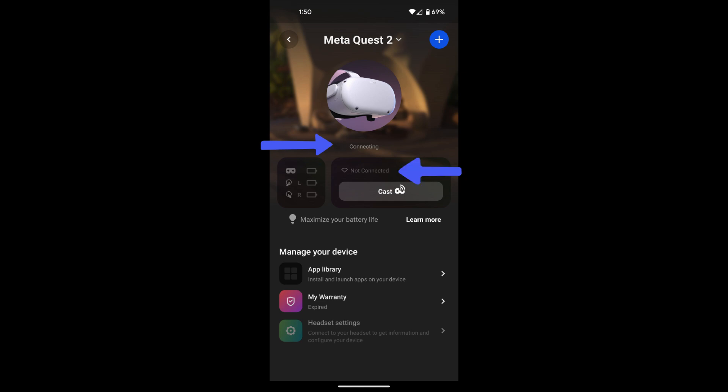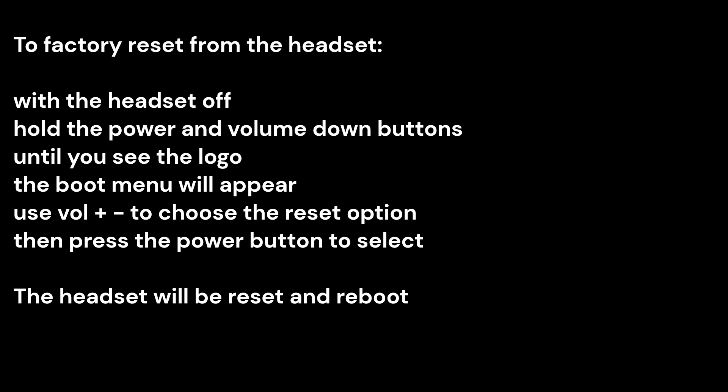This led me to perform the frequently suggested factory reset from the headset itself. I was thinking this was going to solve my problem — was I wrong. After the factory reset, my phone was still showing the headset but still couldn't connect. Now the headset was acting like it was brand new and would let me get all the way through the initial configuration, all the way to the screen saying it needed to be paired.